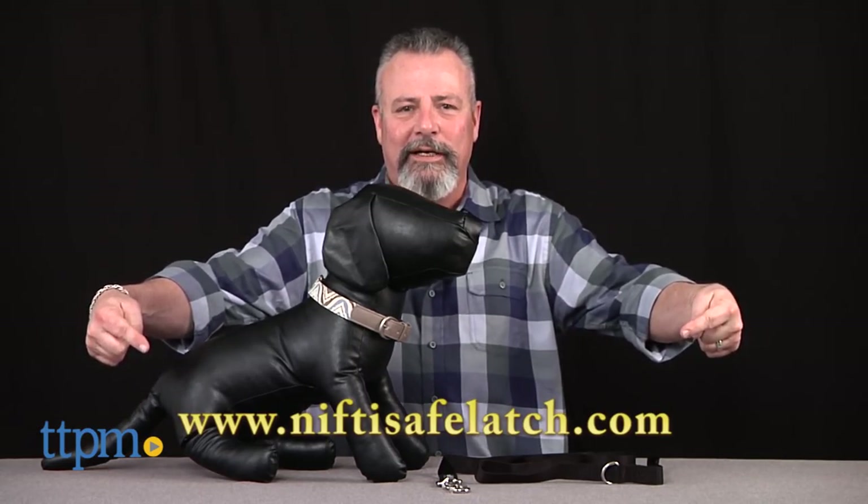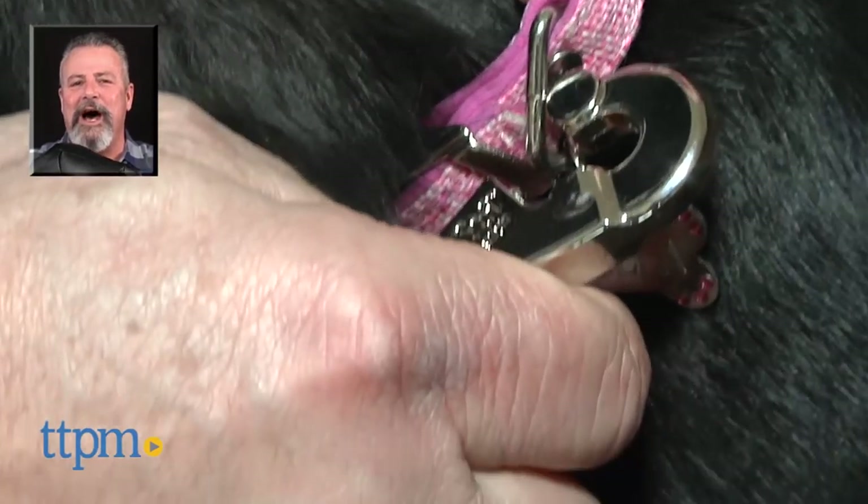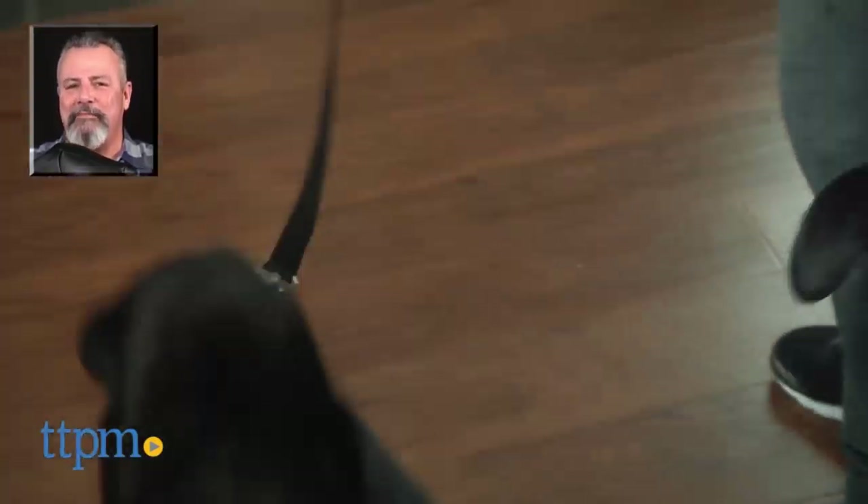The Nifty Safe Latch is new and only available at this website. For more pet product reviews, subscribe to our YouTube channel and visit us anytime at TTPM.com, your web shopping source for toys, tots, pets and more.